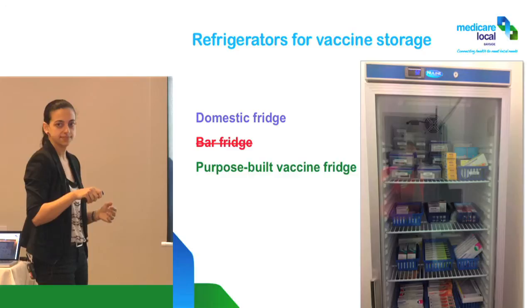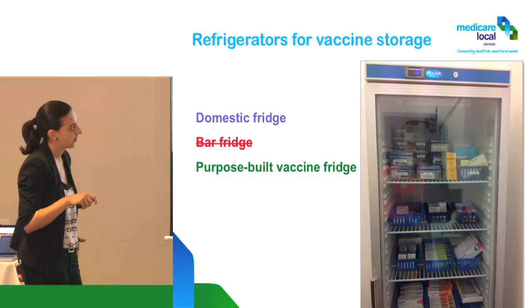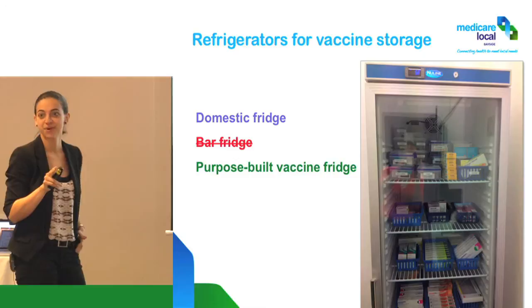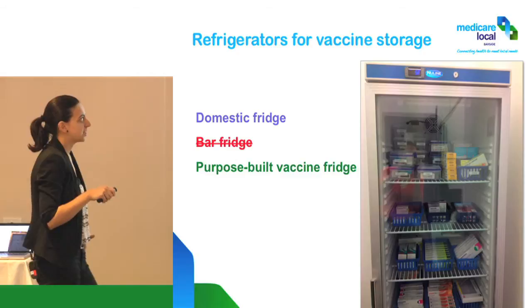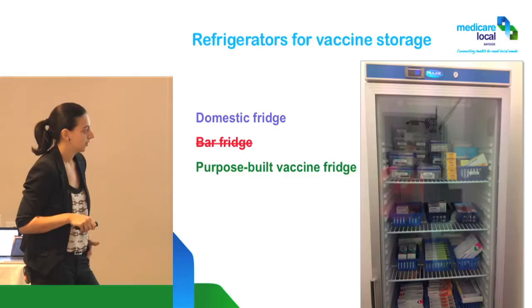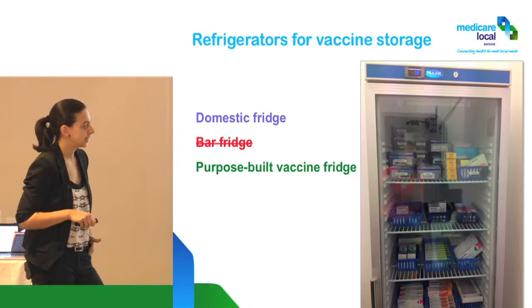The other thing you can see here — and I had very stern words about this — is there are vials that have been taken out of their original box because the box didn't fit into the Tupperware container. So many things wrong with that. The actual temperature reads 5.8 so the temperature itself is fine. But the vaccines here are touching the wall — that's the coldest element — which could very easily start freezing or affecting those vaccines.